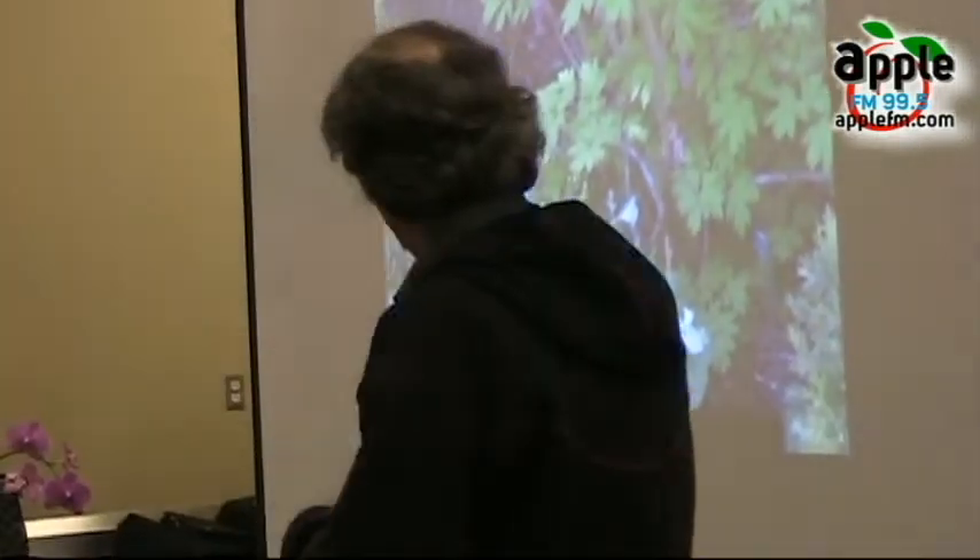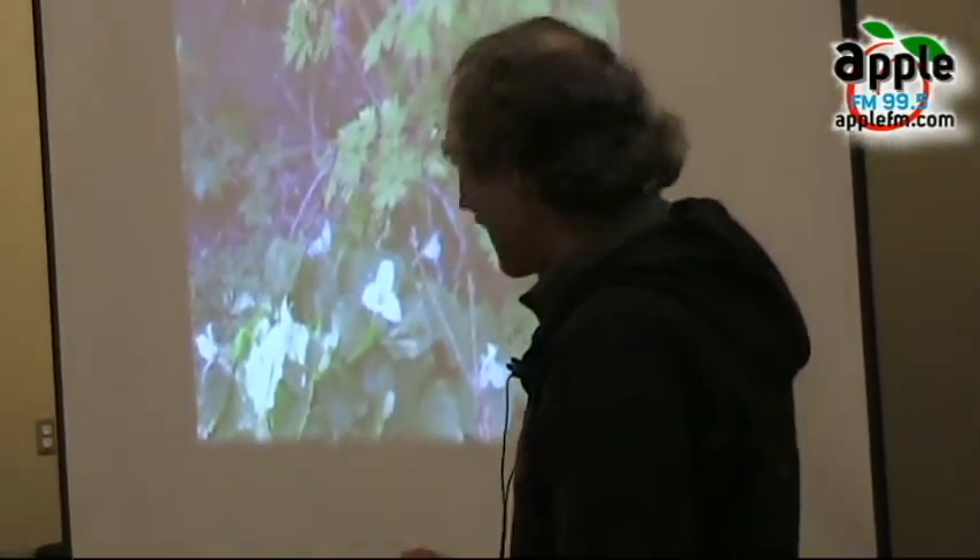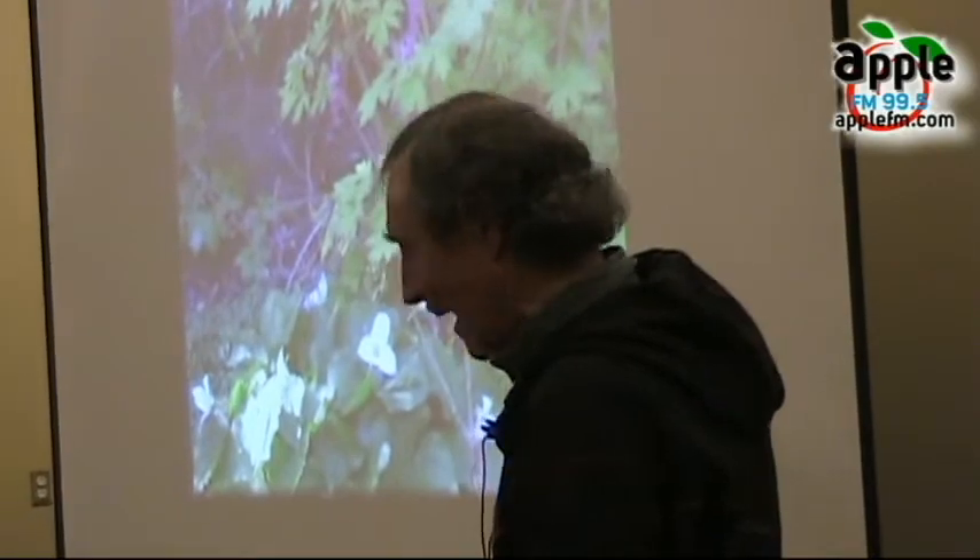Some of the other species, like the black-chinned hummingbird and the calliope, come a little later. So you want things blooming at different times throughout your garden to support each wave of arrivals.